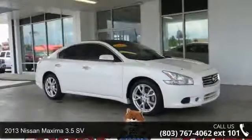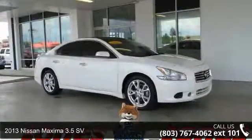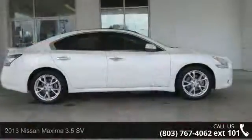Arrive in style with this 2013 Nissan Maxima. This may be the set of wheels you've been looking for.